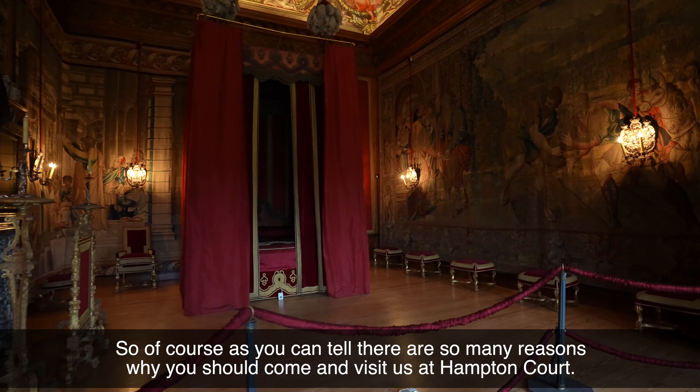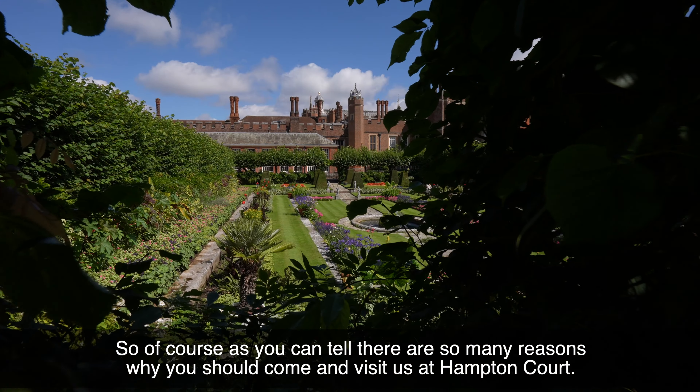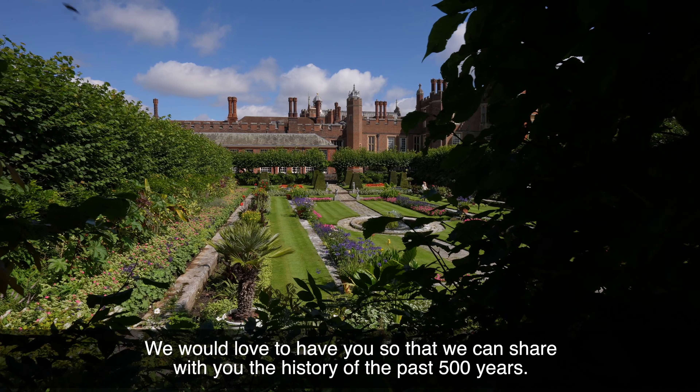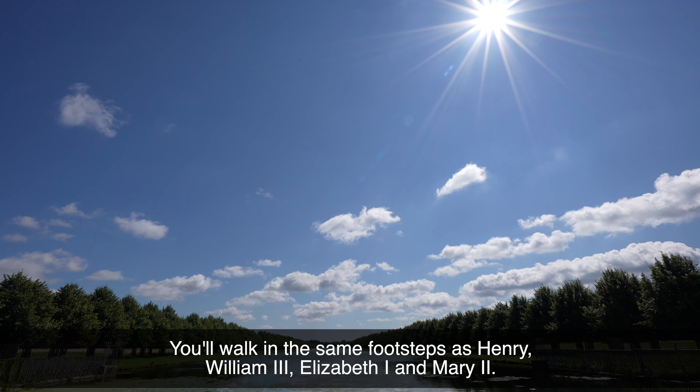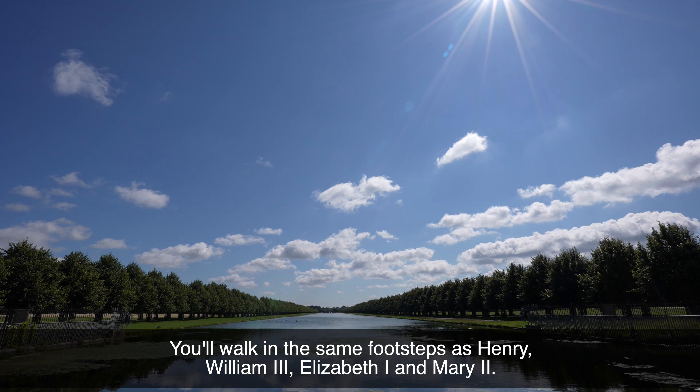There are so many reasons why you should come and visit us at Hampton Court. We would love to have you so we can share with you the history of the past 500 years. You will walk in the same footsteps as Henry, William III, Elizabeth I and Mary II.